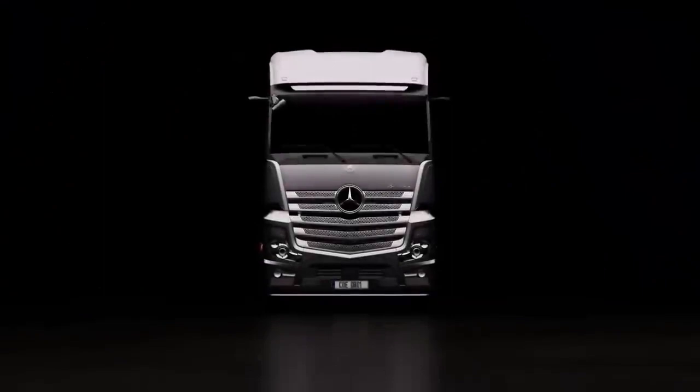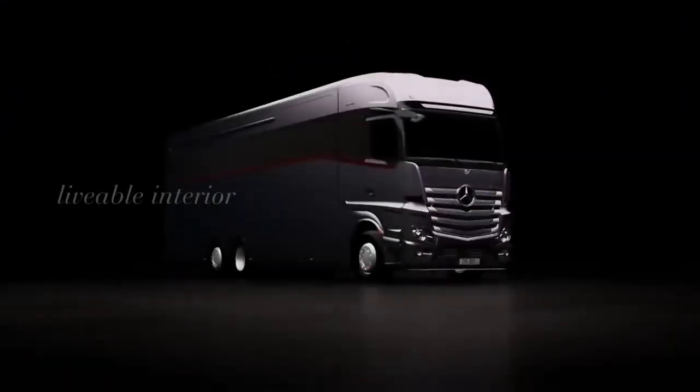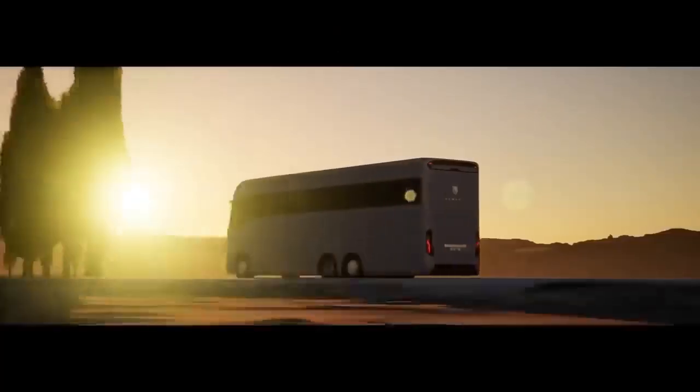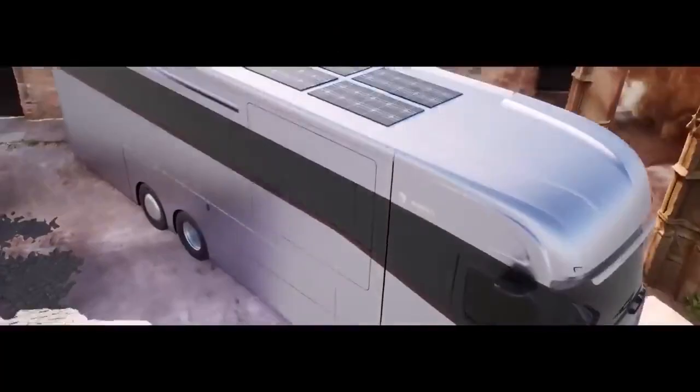Dembell Motorhome. Dembell motorhomes are luxury motorhomes geared towards providing the comfort of a luxury yacht. Inside and outside, they feature a sophisticated and elegant design.